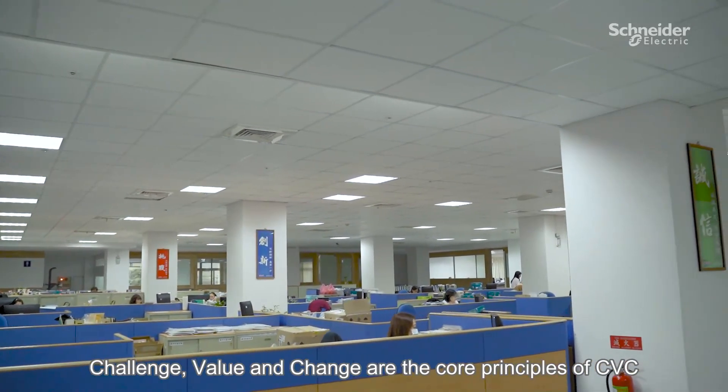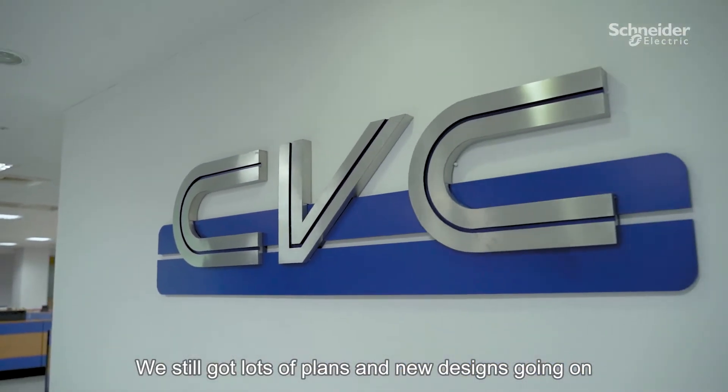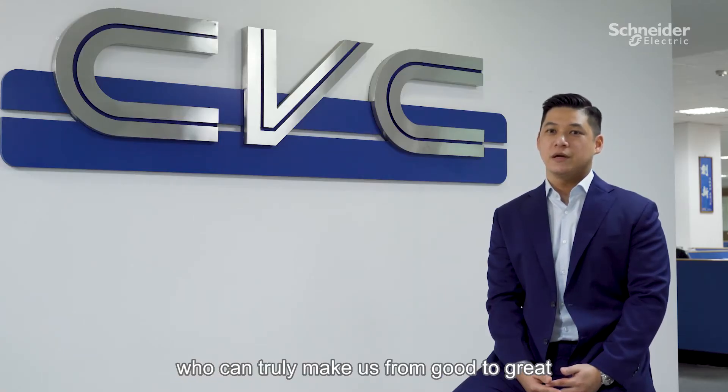Challenge, build, and change are the core principles of CVC. We still have a lot of plans and new designs going on. While the team is looking for better solutions to meet the needs of the packaging market, it is necessary to align with a strong partner who can truly take us from good to great. That partner, from my perspective, is Snyder Electric.